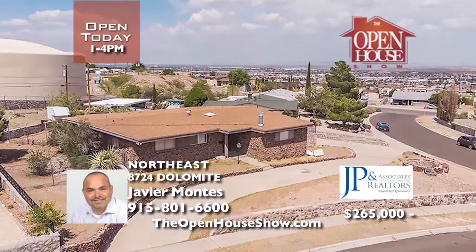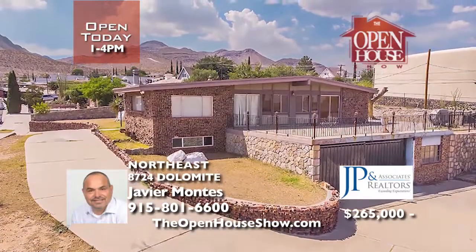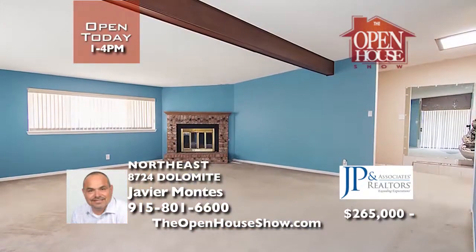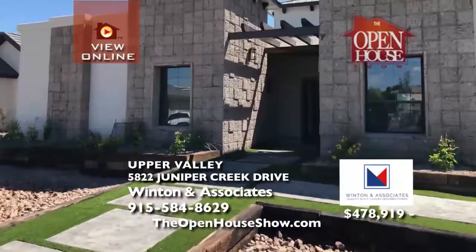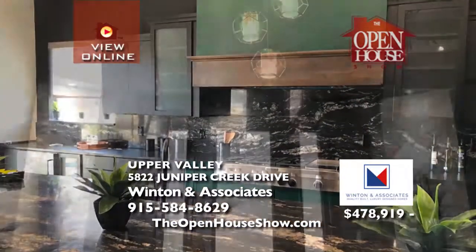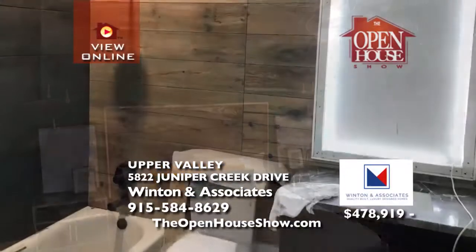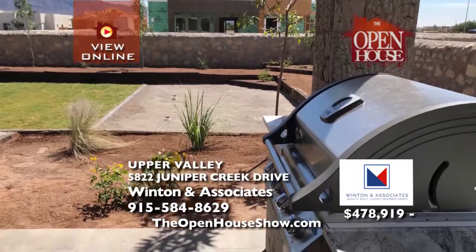Nestled in the Northeast foothills sits this beautiful 2,937-square-foot home on a huge corner lot. With four bedrooms and two-and-a-half bathrooms, the city view from the outdoor terrace is phenomenal. Ample windows and skylight fill the home with natural light. The master suite features two walk-in closets and a delightful master bath. You'll love the fully enclosed carport and storage rooms and multi-purpose lower level with laundry and pantry. Winton & Associates is proud to unveil El Paso's first net-zero home in this year's Parade of Homes. Go to the Parade of Homes through October 6th.